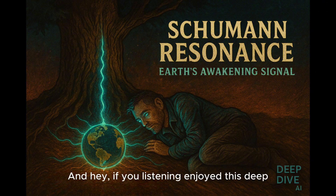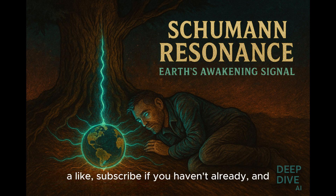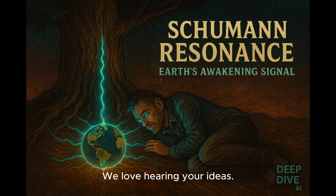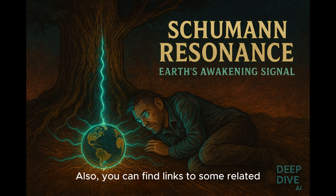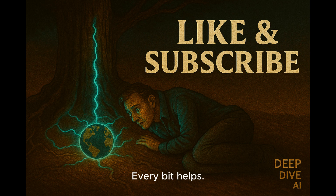It definitely makes you wonder what else is out there humming away. If you enjoyed this deep dive into Schumann resonances, please give us a like, subscribe if you haven't already, and drop a comment below suggesting other topics you'd like us to tackle — we love hearing your ideas. You can also find links to related resources in the show notes; if you make a purchase through those links, it helps support the show. Thanks so much for tuning in. Stay curious, everyone.